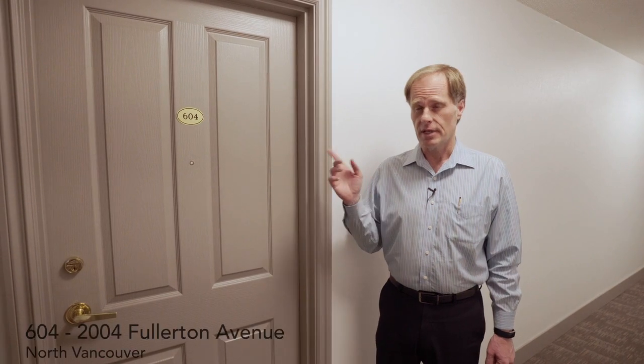If you're looking for a renovated two-bedroom, you're going to love this suite. Suite 604 in Woodcroft's Whitecliff Building. The Whitecliff Building is the most up-to-date building in the entire Woodcroft complex, and suite 604 has had near total renovations to a high standard. Let's go inside and take a look.